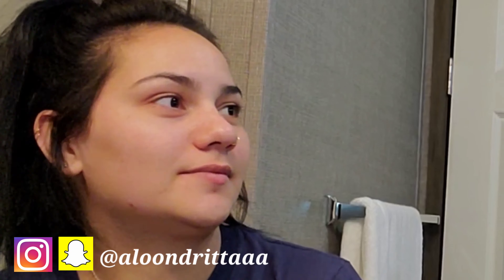Hello guys, how are you? Welcome to my channel. I'm Alondra, for those who don't know me. Today we have a special guest.